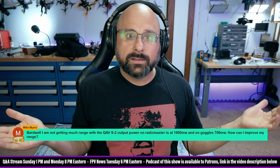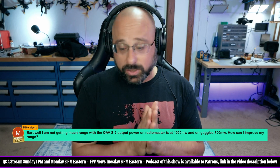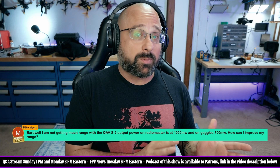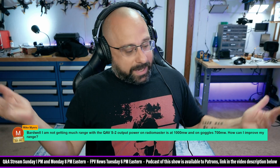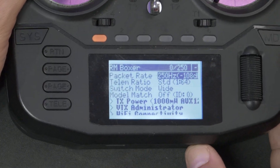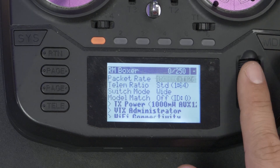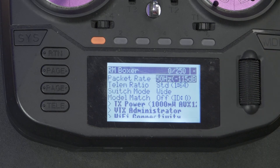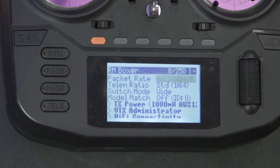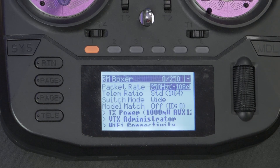RadioMaster are not idiots — there has to be a reason why they do this, but it doesn't make any damn sense to me. If you bought a RadioMaster radio, go to the ExpressLRS Lua script and change the packet rate. You don't even have to change it all the way down to 50 hertz, although that will give you the longest range. I run at 250 hertz, and in my experience that gives a really good balance of range and latency. Don't leave it at 1,000 hertz.